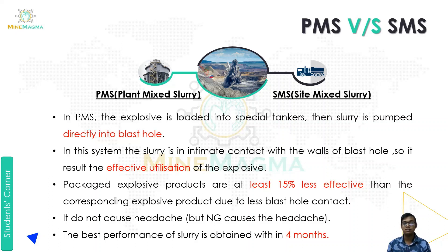The third point is that packaged explosive products are at least 15% less effective than the corresponding bulk explosive product, due to less blast hole contact. Because with bulk slurry there is intimate contact, but with packaged explosives that doesn't happen. The fourth point is that it does not cause headaches, whereas NG — nitroglycerine — does cause headaches. The last point is that the best performance of slurry is obtained within four months of use.